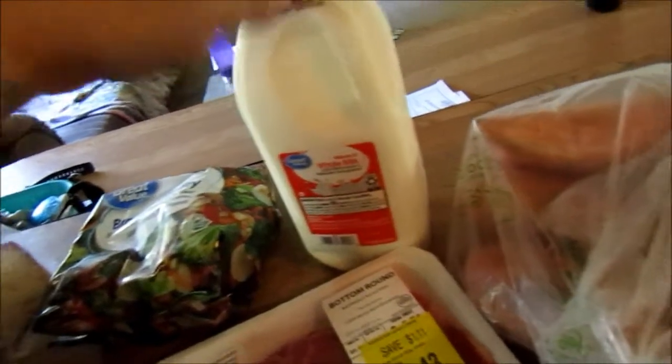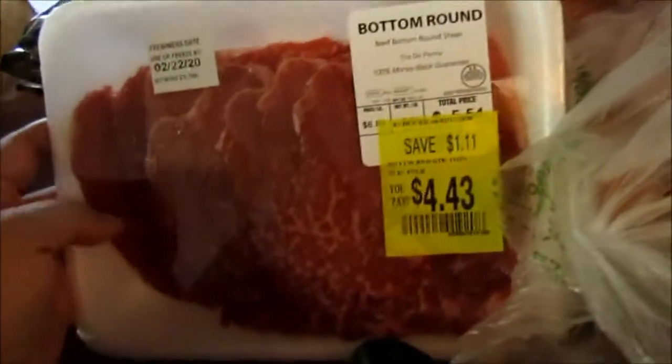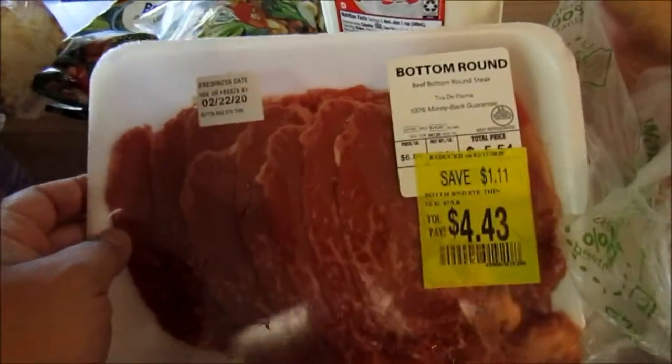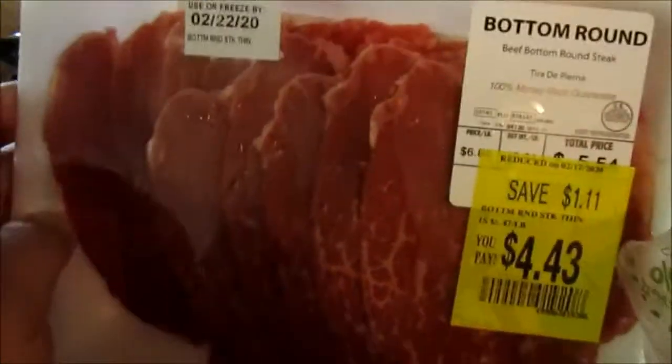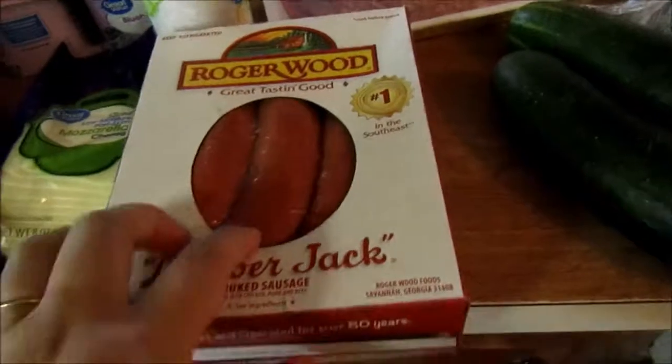The milk is just for breakfast and coffee. We needed a little more meat — we try to raise our own on our farm but sometimes I have to buy from the store. I found this beef bottom round steak on sale; it's thinly sliced so that'll make an easy healthy dinner. And I bought some smoked sausage for one of the dinners this week.